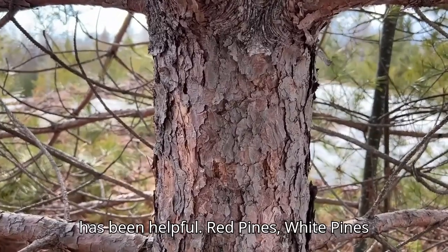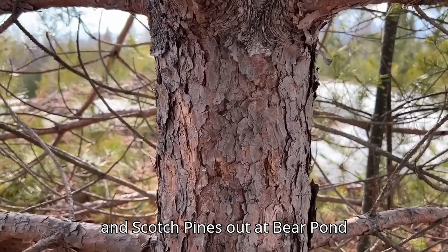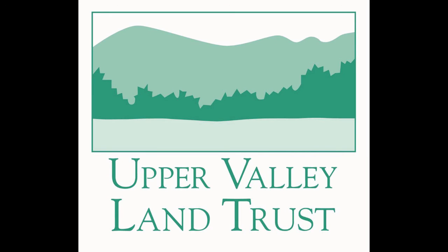I hope this has been helpful — red pines, white pines, and Scots Pines out at Bear Pond Conservation Area. Thanks everybody, take care.